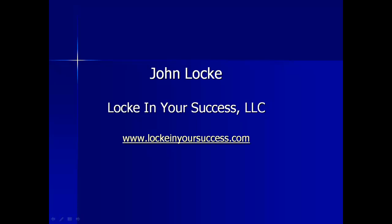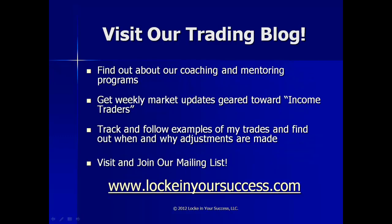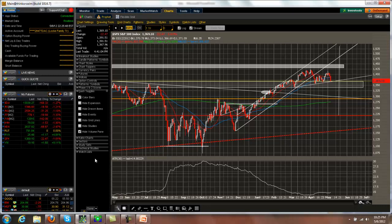Good evening, everybody. Welcome to the May 6th, 2012 market and trade update. Interesting week last week in the markets. We had a poor showing on the job front, and that kind of pushed the markets down on Friday. And the futures, if you'll notice, are way down due to some unfavorable outcomes for the economy in the French and European elections.